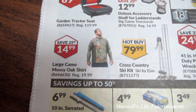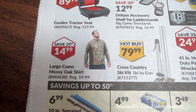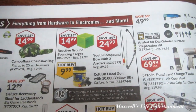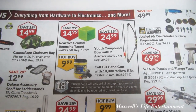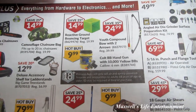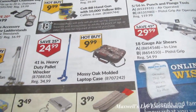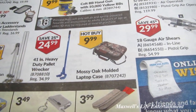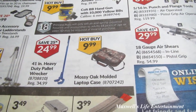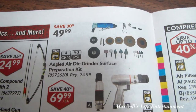A garden tractor seat is $89.99, a deluxe accessory shelf for ladder stands is $12.99, a large camo Mossy Oak shirt for $14.99, a cross-country ski kit for $79.99, a reactive ground-bouncing target for $14.99, a youth compound bow with two arrows for $24.99, a Colt BB gun with 10,000 yellow BBs for $9.99, a 41-inch heavy-duty pellet wrecker for $24.99, and a Mossy Oak molded laptop case for $9.99 — handy for camping or hunting.